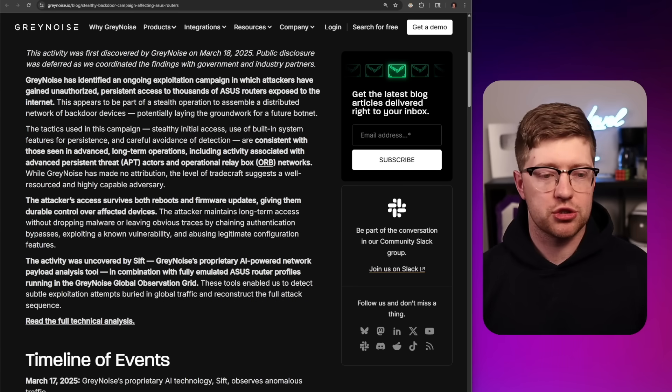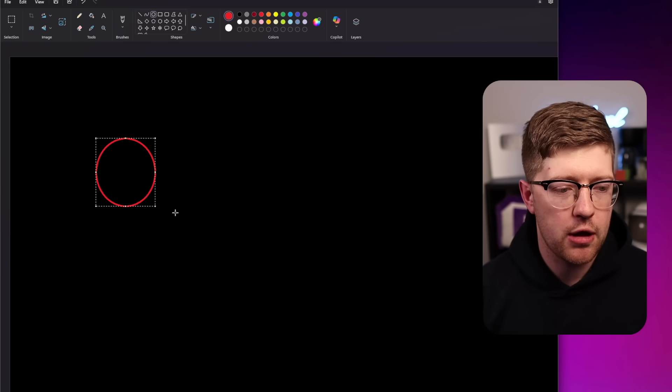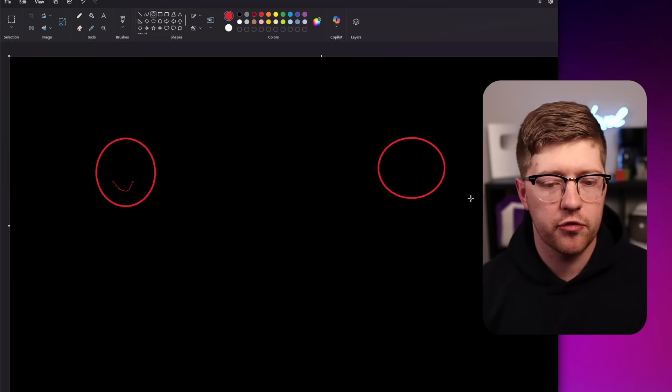What is an operational relay box, you ask? Well, let me tell you. Imagine you're a hacker, right? And you're over here and you want to hack this network over here. This is the evil network, where the bad guys we want to hack into.